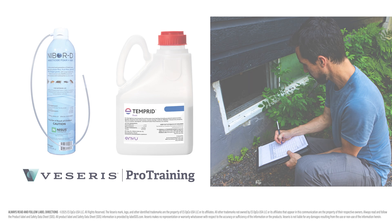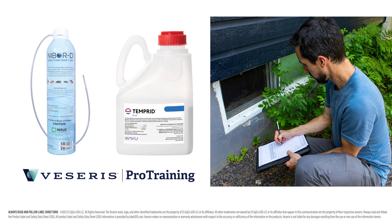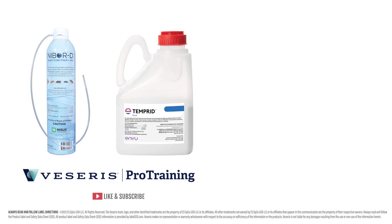By combining thorough inspections, preventative measures, and proven treatments, pest management professionals can stay one step ahead of the resilient American cockroach. Visit viserys.com for more information.